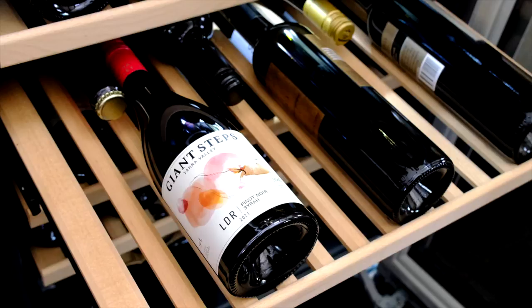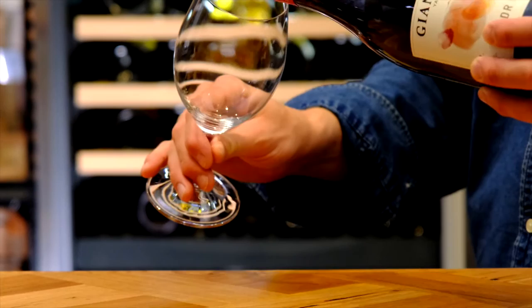This is the 2021 Giant Steps LDR. It's a blend of Yarra Valley Pinot Noir and Syrah. It might sound crazy to pair Pinot Noir and Shiraz, but 70 years ago in the Hunter Valley, Maurice O'Shea made some of Australia's greatest wines with this unique combination.